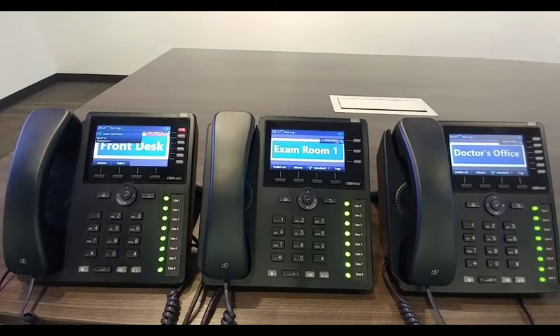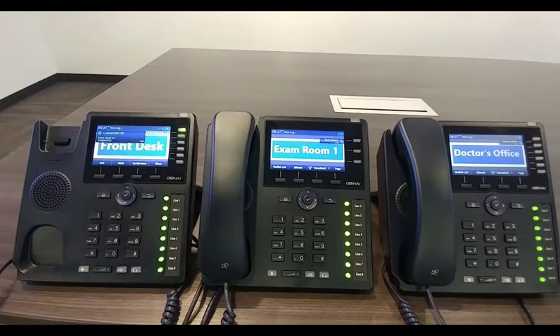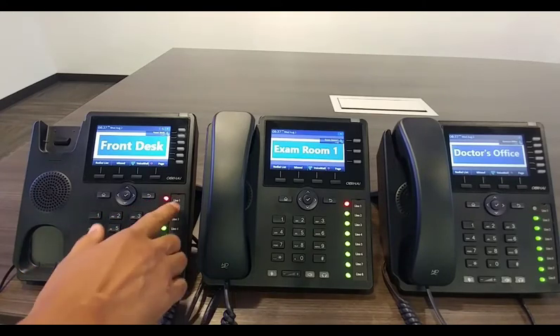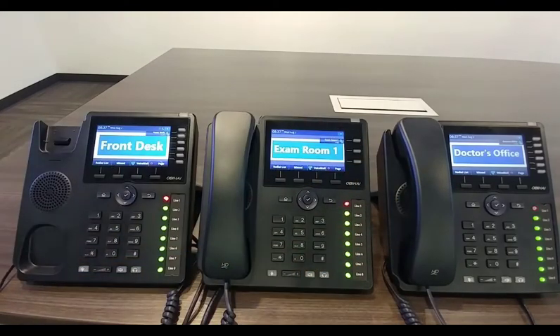So here's the fun part of the video. We have a call coming in to the front desk. The front desk picks up the call: 'Thank you for calling Dr. Smith's office, how can I help you? Sure, let me check to see if the doctor is available.' She goes ahead and puts the call on hold on one of these line keys — for this instance, let's choose line one. Notice that it only took a single touch to put the call on hold. Also notice that not only is her line one blinking, but it's also blinking for exam room one and blinking in the doctor's office — that way, everybody in the company knows there's a call holding on line one.